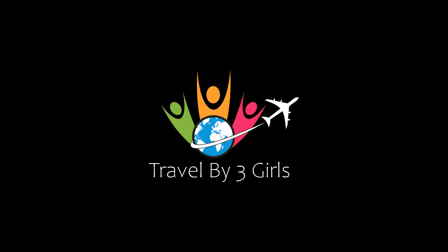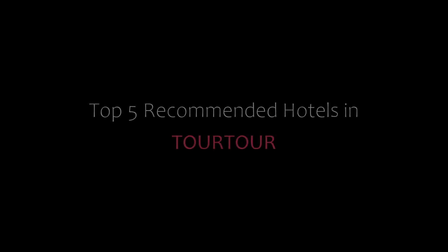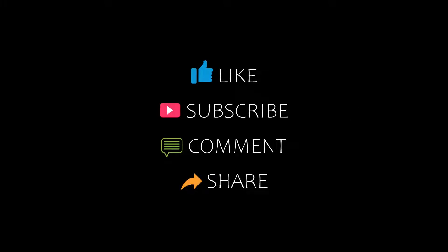Hello everyone, welcome back to our YouTube channel. You are watching a new video of Top Recommended Hotels. Please subscribe to my channel and don't forget to like, share, and comment. Let's start the video.